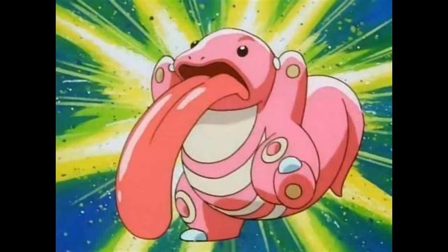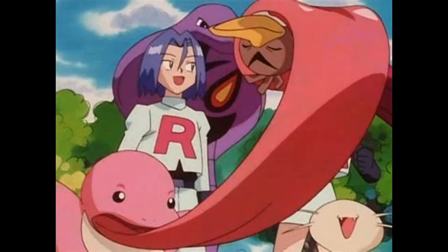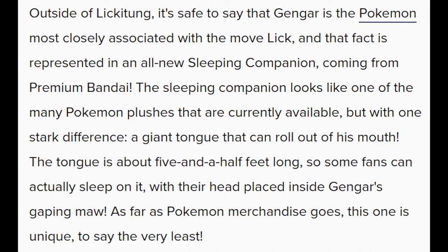You're probably wondering why didn't they use Lickitung? Lickitung's long tongue is very popular from its licking in the anime. There's a reasoning for this. Outside of Lickitung's tongue, it's safe to say that Gengar is the Pokemon most closely associated with the move Lick, and that fact is represented in this all-new sleeping companion. Coming from premium Bandai, the sleeping companion looks like one of the many Pokemon plushies currently available, but with one stark difference: a giant tongue that can roll out of his mouth. The tongue is about five and a half feet long — Jesus Christ — so some fans can actually sleep on it with their head placed inside Gengar's gaping maw. As far as Pokemon merchandise goes, this one is unique to say the very least.